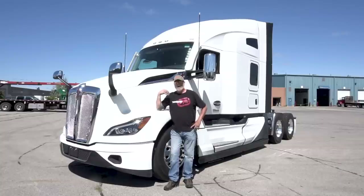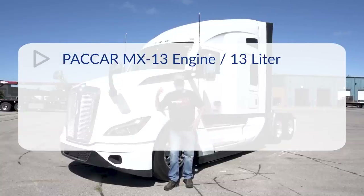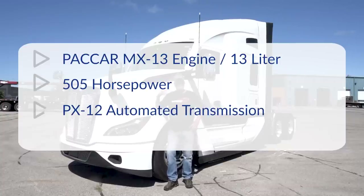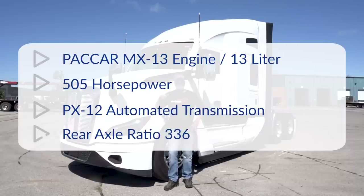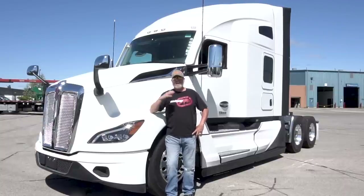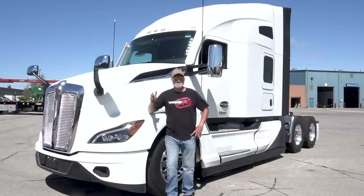This one behind me has got the PACCAR engine, the MX13 — it's a 13-liter. This one is specced out at 505 horse. It's a 12-speed automated transmission with overdrive and it has a 3.36 rear end gear ratio. A little later we're going to take it for a test drive and I'll give you the RPMs at various speeds and what this thing is going to do for fuel mileage.